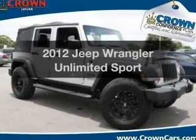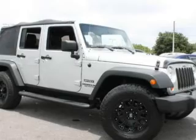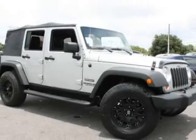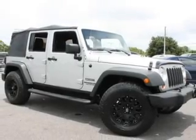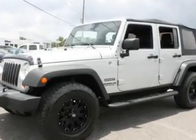Check out this 2012 Jeep Wrangler Unlimited. If you're looking for a first-rate auto, this one could be yours today. With a solid six-cylinder engine, the powertrain includes four-wheel drive that responds smoothly to its five-speed automatic transmission.